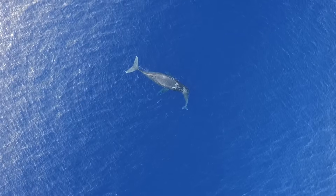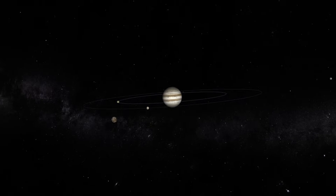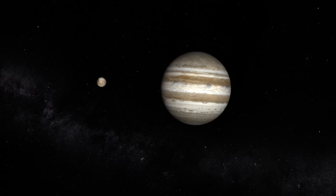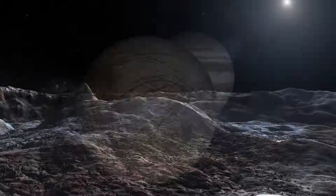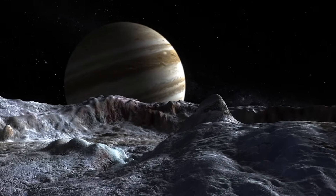Scientists believe that life on Earth started in our oceans. Now through our exploration of the solar system, we've realized that the moons around the giant planets have the right conditions for liquid water underneath their surfaces. So that really expands our whole concept of where you could have a habitat, where we might find life.